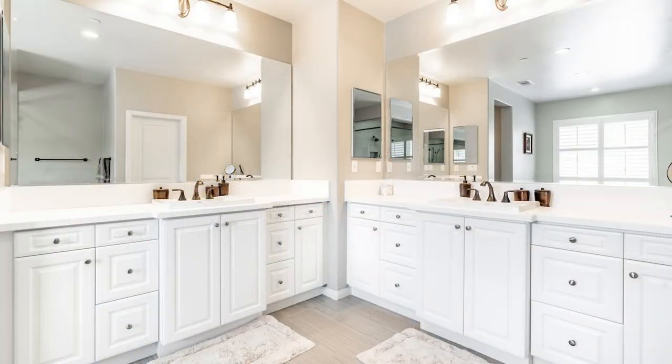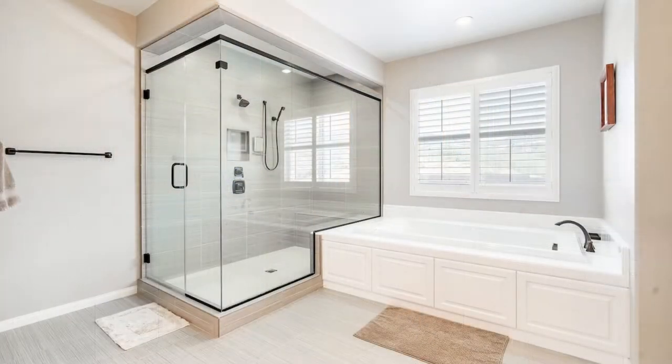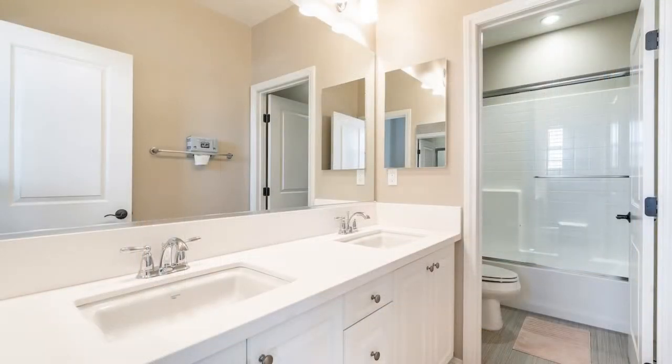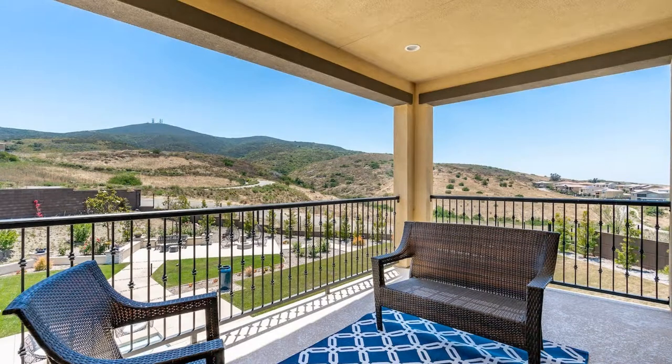The master suite features a spa-like bathroom with double vanity sinks, a private balcony with a fireplace, an option for outdoor TV, and dual independent walk-in closets.